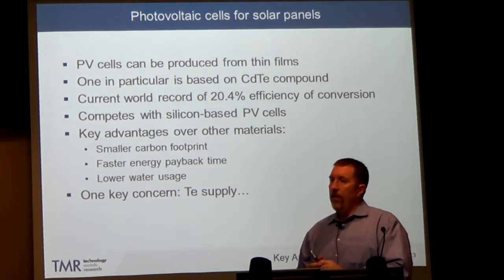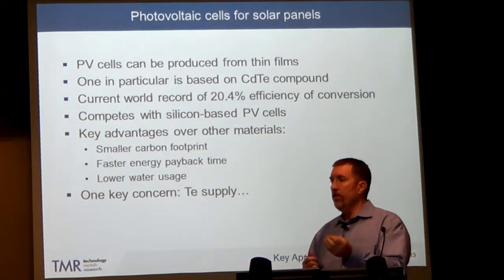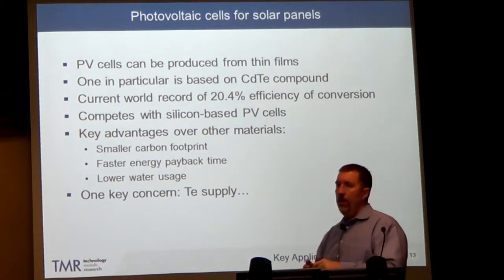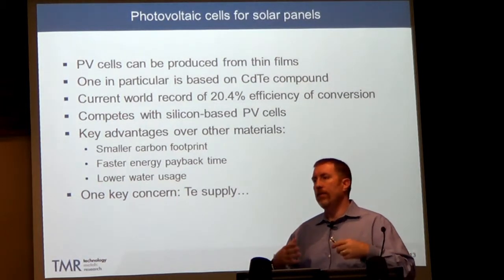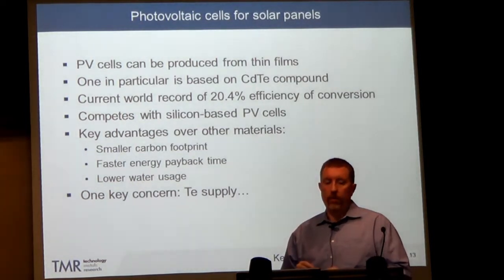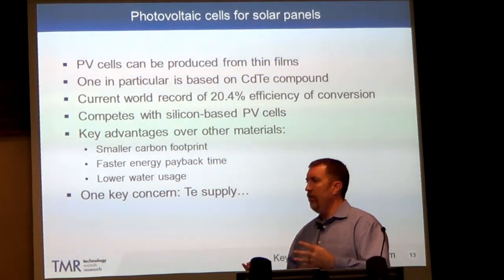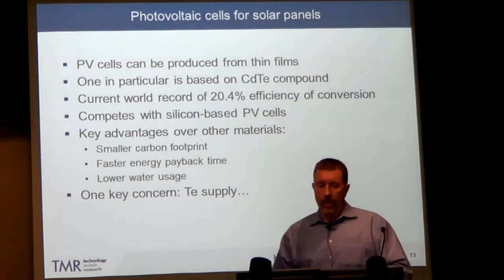Tellurium-based PV cells compete very well with the more established silicon-based PV panels. Silicon is also a semiconductor. The tellurium-based panels have advantages: lower CO2 output, quicker energy payback on the energy used to make the panels, and lower water usage. One key concern is whether we have enough tellurium to make these solar panels — there's a bottleneck situation here. These make great applications for tellurium if we can get enough of it.